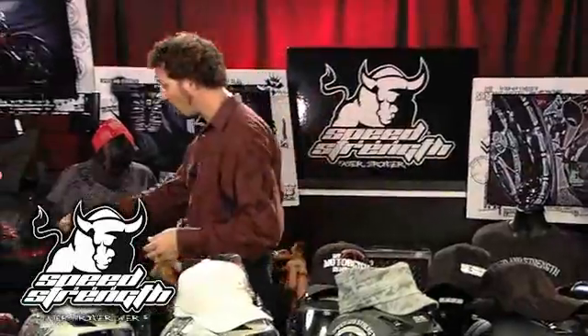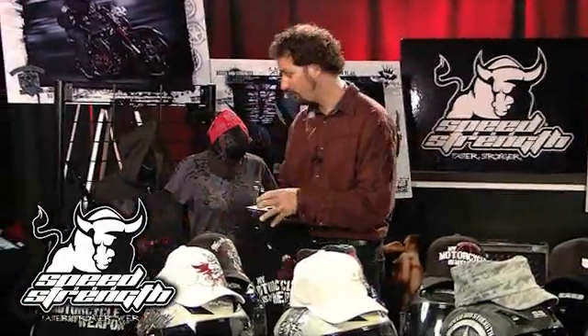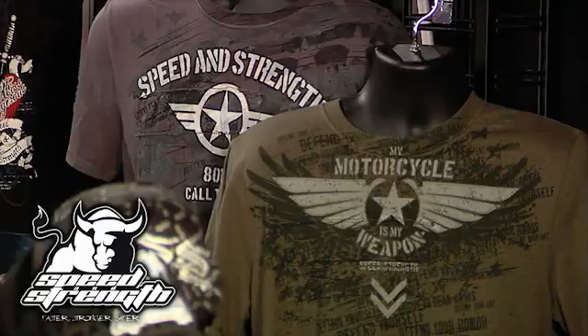The Motorcycles My Weapon campaign is another great campaign with some great sportswear attached to it — the Motorcycles My Weapon helmet and hat, hoodies, t-shirt, and the brand new Motorcycles My Weapon premium tee, which features that lightweight, stronger, thinner, softer cotton. Great graphics.